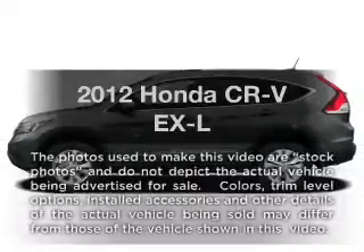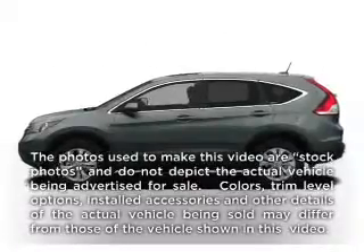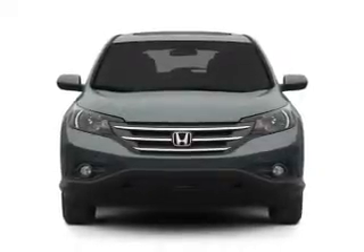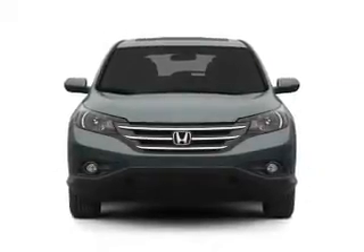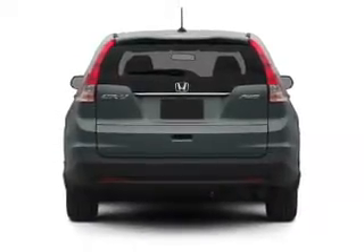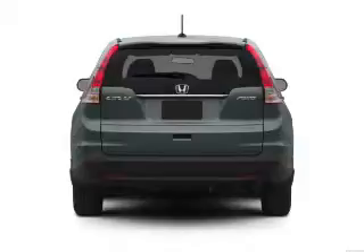Presenting the 2012 Honda CR-V. If you're looking for an automobile with great attributes, look no further. With an efficient four-cylinder engine, the powertrain includes all-wheel drive that responds smoothly to its five-speed automatic transmission, and brakes safely with the anti-lock braking system.